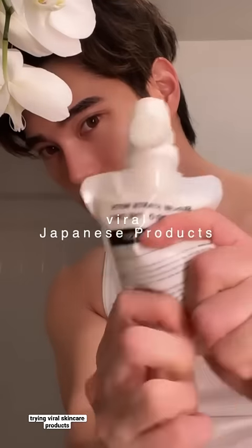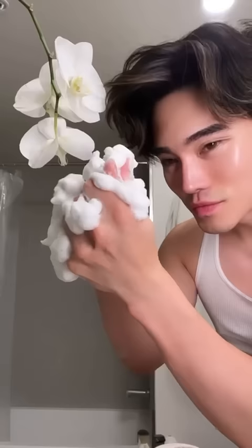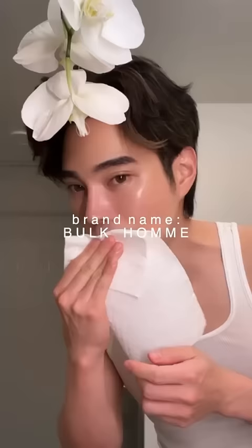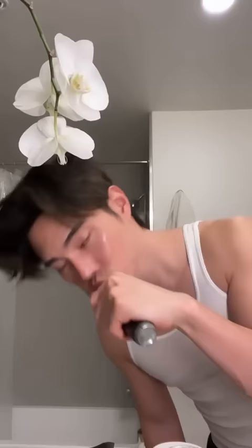Instagram made me try it — viral Japanese skincare products. I first saw these products when I went to Japan a few years ago, and I didn't think much of it, but then I started seeing them all over social media, so I wanted to give them a try.